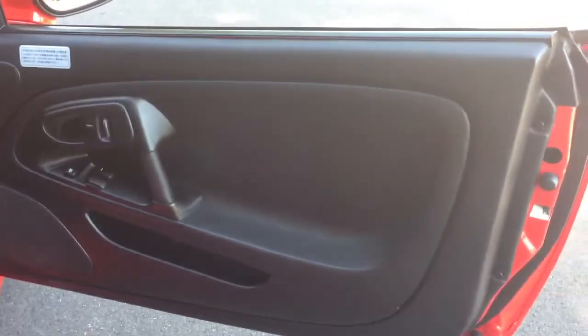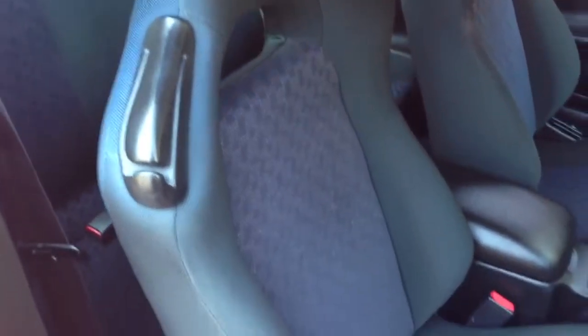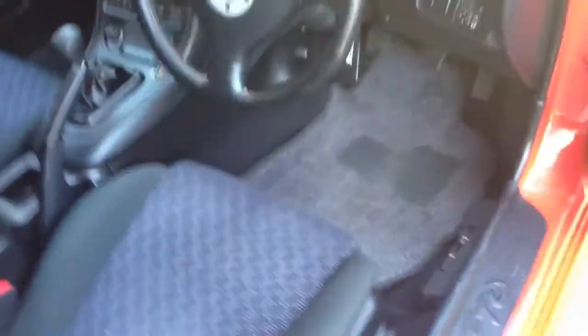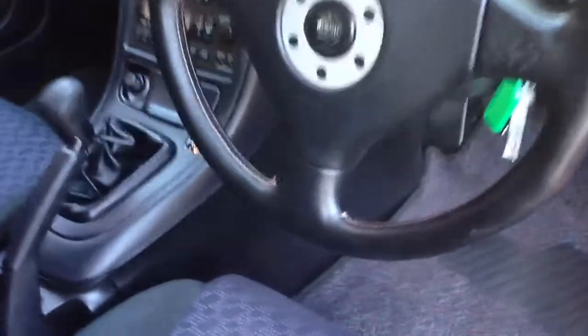Have a look at the interior of this thing — it's really like new, it's pristine. Sorry if I sound like I'm raving, but this is just a lovely car. It's never been smoked in, the seats are unmarked, original floor mats, and the Momo leather steering wheel is in just beautiful condition.